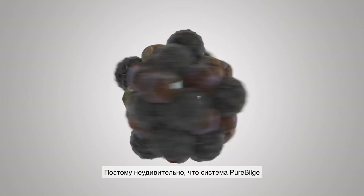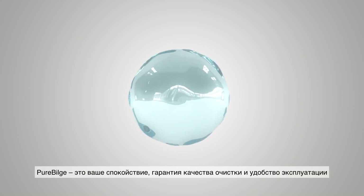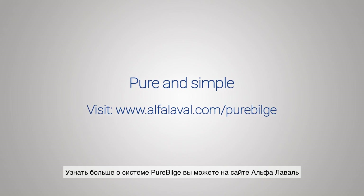So it's no surprise that Pure Bilge was the very first solution to be type approved for clean design. Pure Bilge is peace of mind, pure and simple. To learn more, visit the Pure Bilge website.